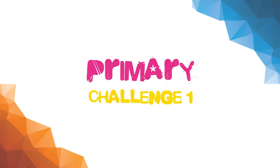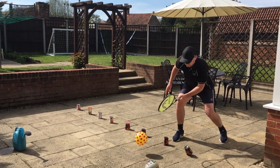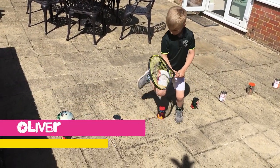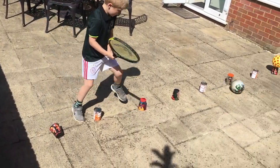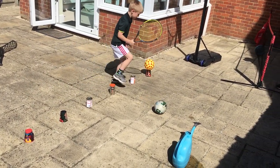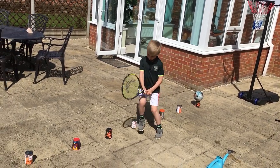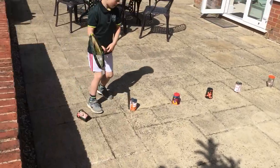Primary challenge one... Primary challenge two. Oliver is trying to lift his knees up nice and high so that he doesn't knock over any of the obstacles. Primary challenge three. Oliver is moving in front and behind the obstacles — good for training adjustment steps in tennis.